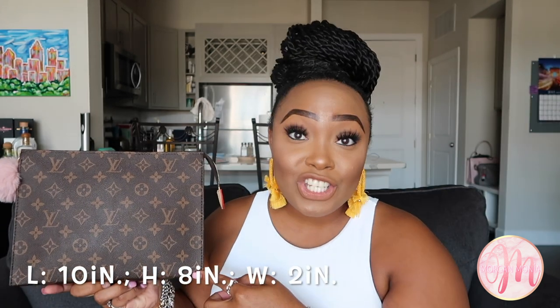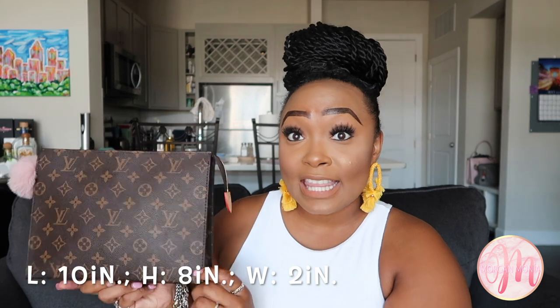Here it is — this is my Louis Vuitton Toiletry Pouch 26. I unboxed this beautiful bag in my last video, which I'll link above, for my 26th birthday unboxing, and I have not been able to stop using it. The 26 in the name stands for 26 centimeters in length, which equates to about 10 inches in length, 8 inches in height, and 2 inches in width, so the bag can hold a lot more than I initially thought.